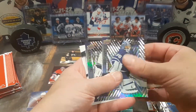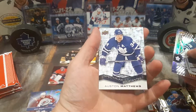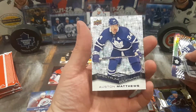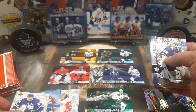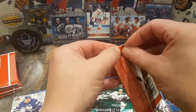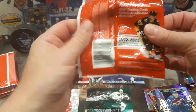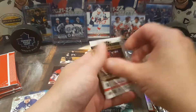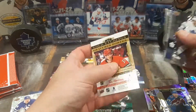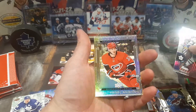We got Jack Campbell, Thatcher Demko — double goalie hit — and an Auston Matthews. Very, very sweet for the Spectrums. Look at that, that's a beautiful card. As we're more than halfway through this one. We got Johnny T, Drew Doughty, and Andrei Svechnikov for the gold etchings.